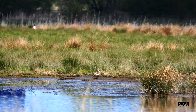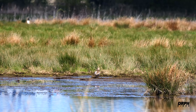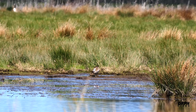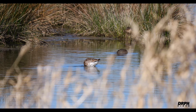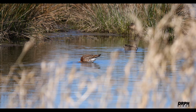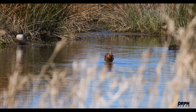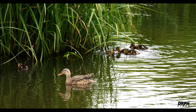In the centre of the scrape we have a curlew. This is a black-tailed godwit, and a teal. A female mallard with more chicks.